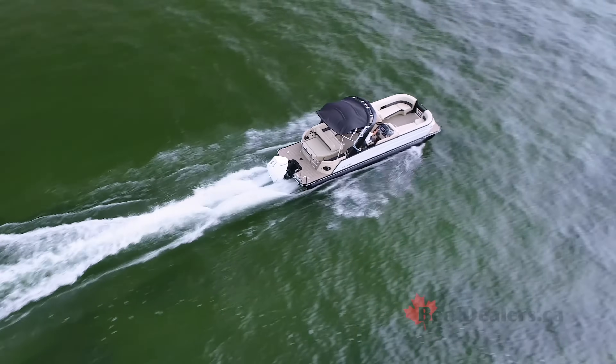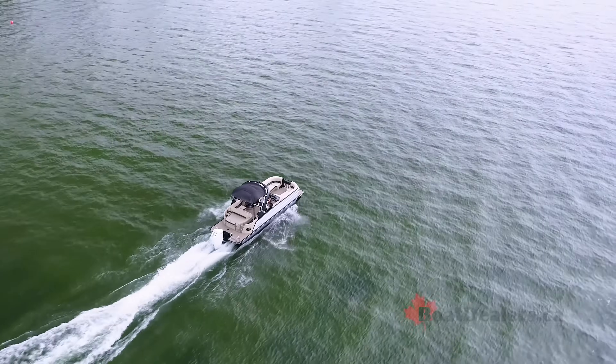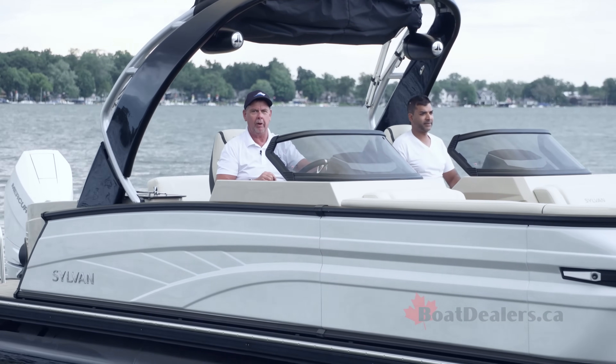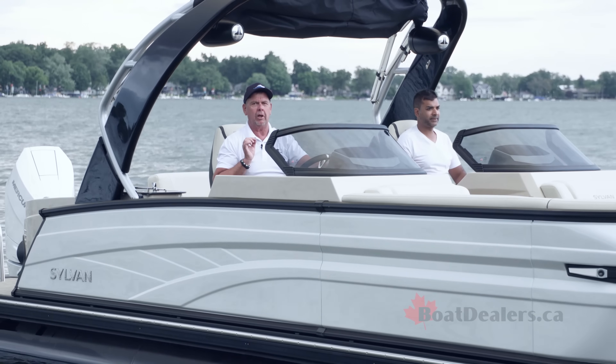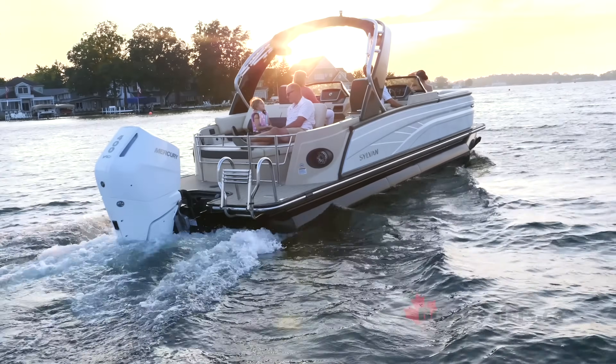We've just completed our testing of Sylvan's absolutely stunning G5 CLZ dual console, powered by that Mercury 400 Verado — that beautiful V10 outboard. What a combination. What an incredibly luxurious watercraft. For BoatDealers.ca, this is Rick Lazell.